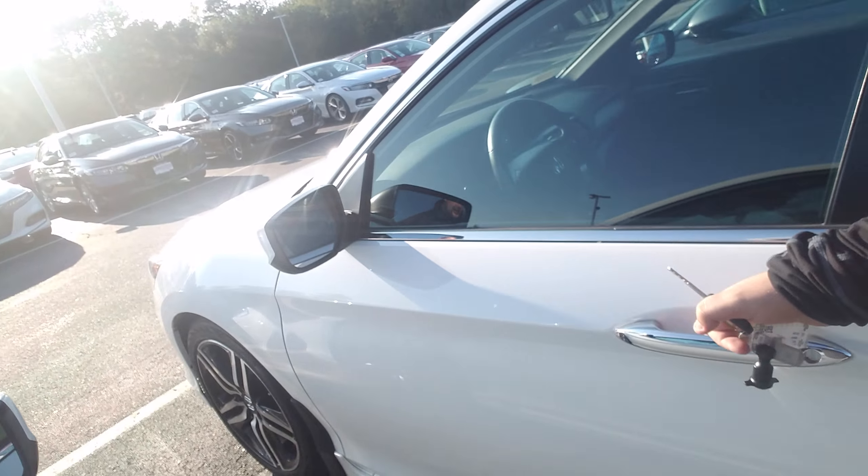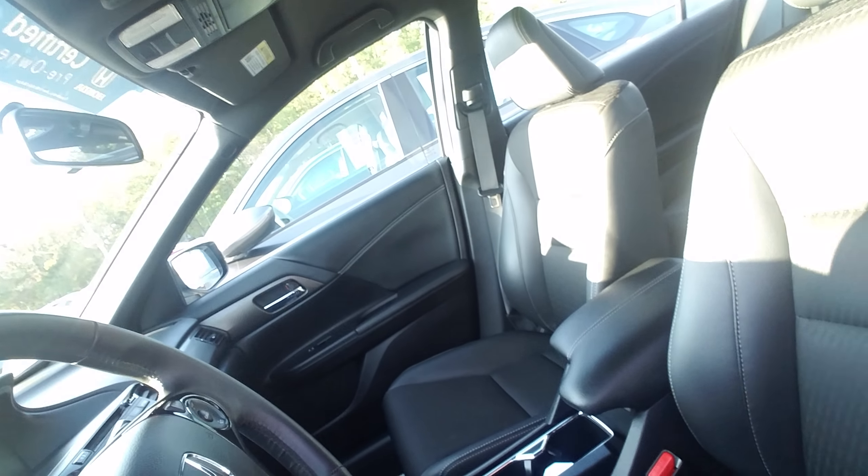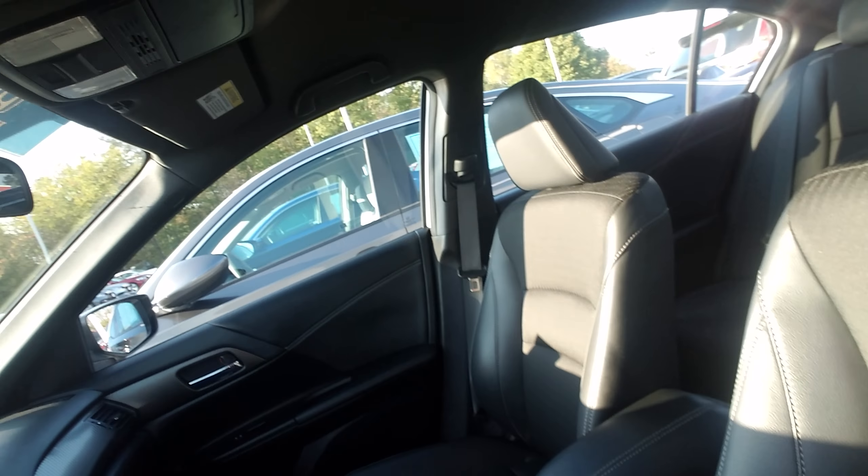On the inside in here, you're going to have the seats — they're part leather and part synthetic material. There's the dash, you've got Bluetooth and a backup camera.